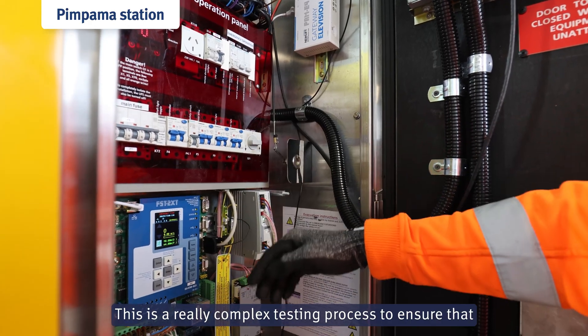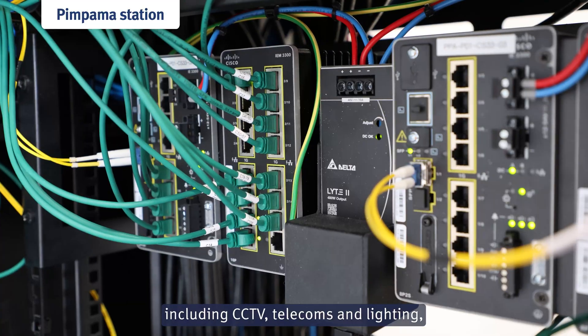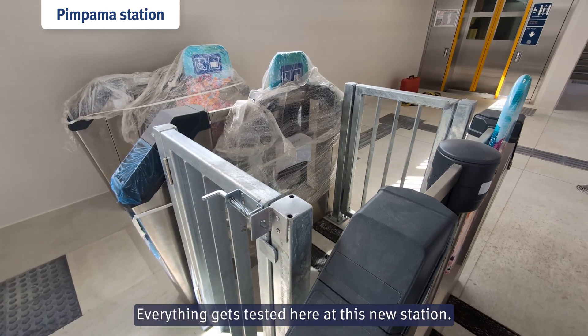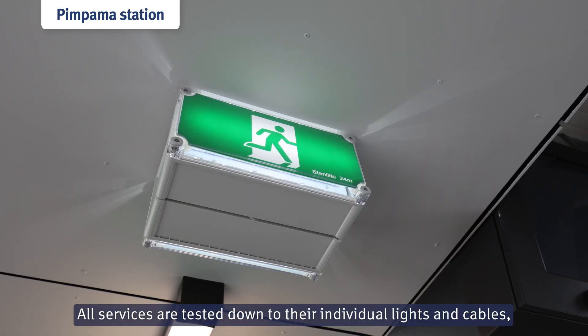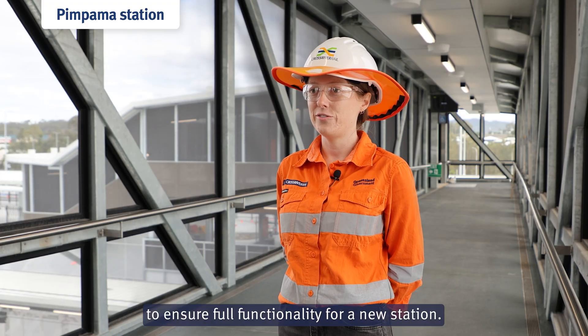This is a really complex testing process to ensure that all systems that run this station, including CCTV, telecoms and lighting, are fully integrated into the rail network. Everything gets tested here at this new station — all services are tested down to their individual lights and cables to ensure full functionality.